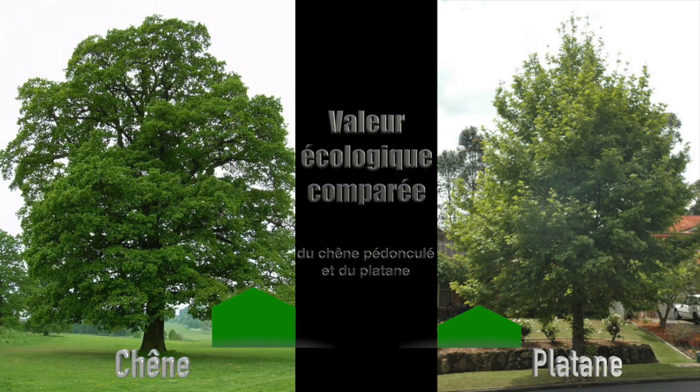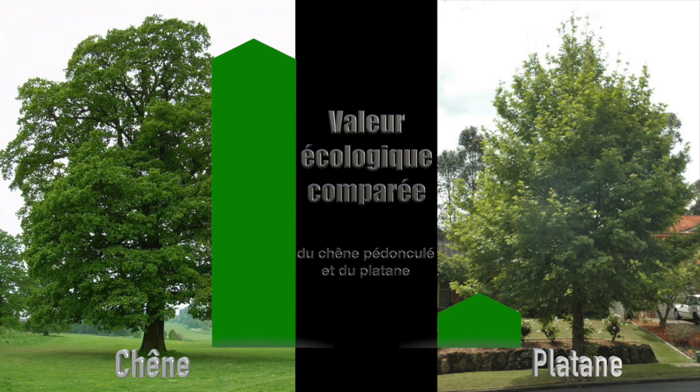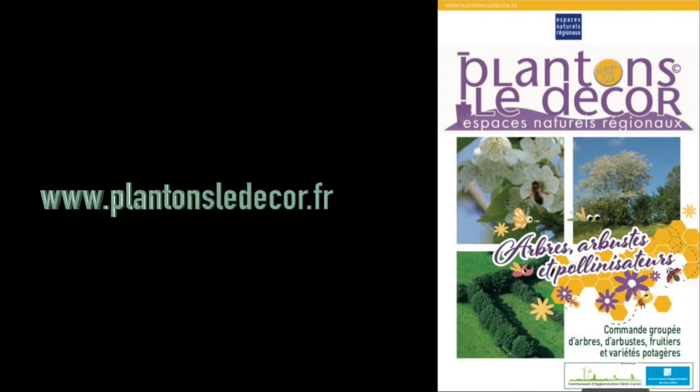On sait, par exemple, que selon les sources, on peut estimer que 300 à 400 espèces animales différentes sont hébergées par le chêne pédonculé, Quercus robur par exemple, et c'est environ 200 fois moins d'espèces chez le platane. Donc les oiseaux vont préférentiellement cohabiter avec des espèces indigènes. Il existe une opération qui s'appelle Plantons le décor, pour ceux qui sont dans les Hauts-de-France, qui vous permet d'accéder à des essences indigènes à des tarifs tout à fait préférentiels.